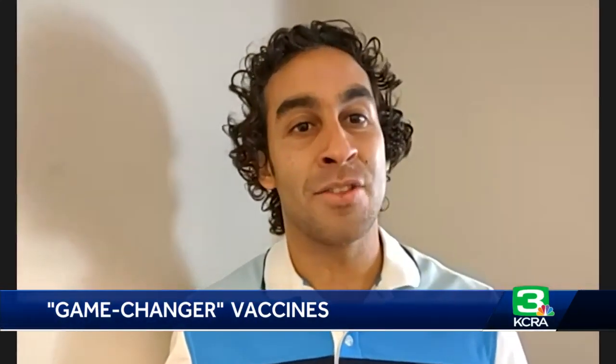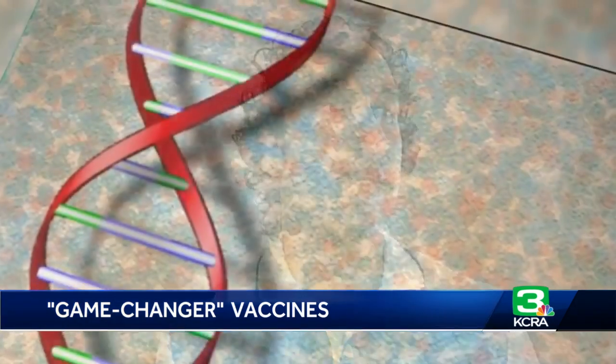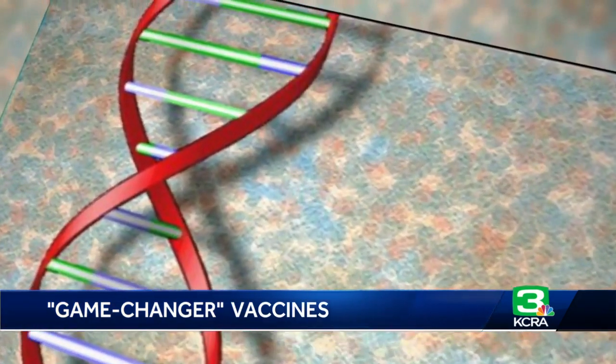Dr. Sam Diaz-Munoz is an associate professor of microbiology and molecular genetics at UC Davis. He uses a real-life analogy to explain messenger RNA.